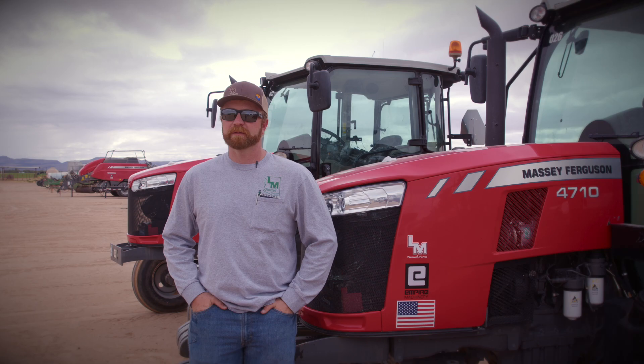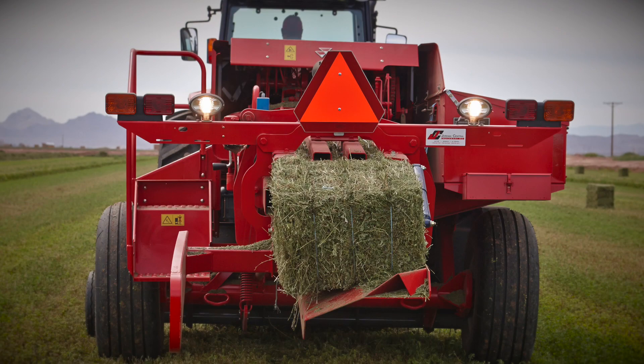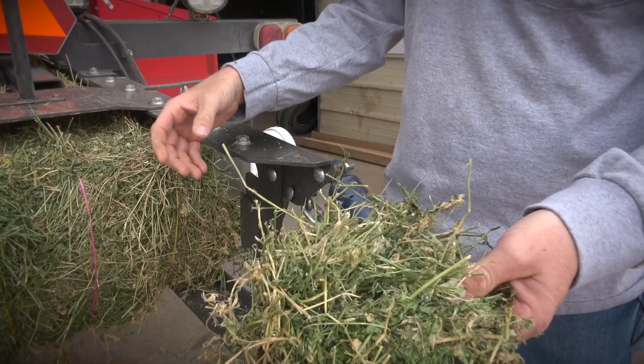For the small baler we run the three-string 1844S inline baler. I've had a lot of success with them — they make a really nice, consistent bale. With retail, the look and display is everything: the leaf retention, the squareness of the bale, the density of the bale. Using these 1844S's we're able to put out a consistent, good product for the customer.